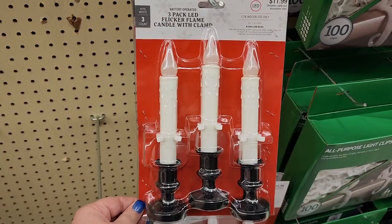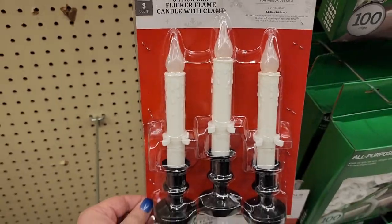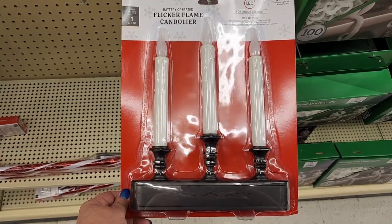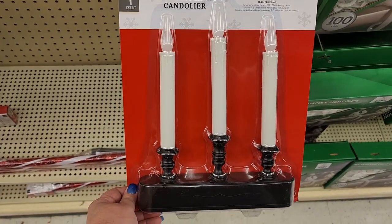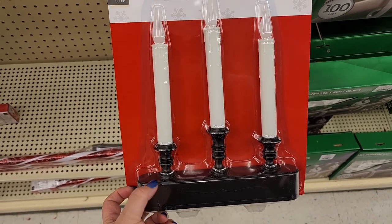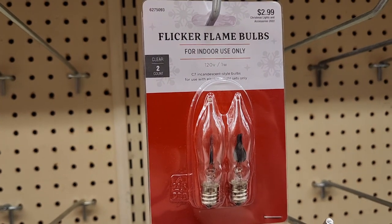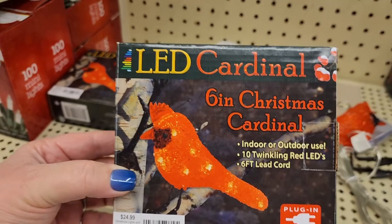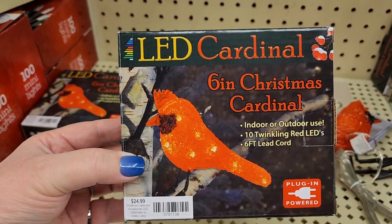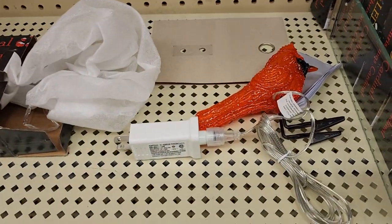Twelve dollars for this three pack, it's battery operated — kind of got that vintage feel. And 15 for the battery operated flicker flame — these are so cool and remind me of something vintage. Down here you could really vintage it up if you wanted to. Three dollars, they have the flicker flame bulbs and you get two.